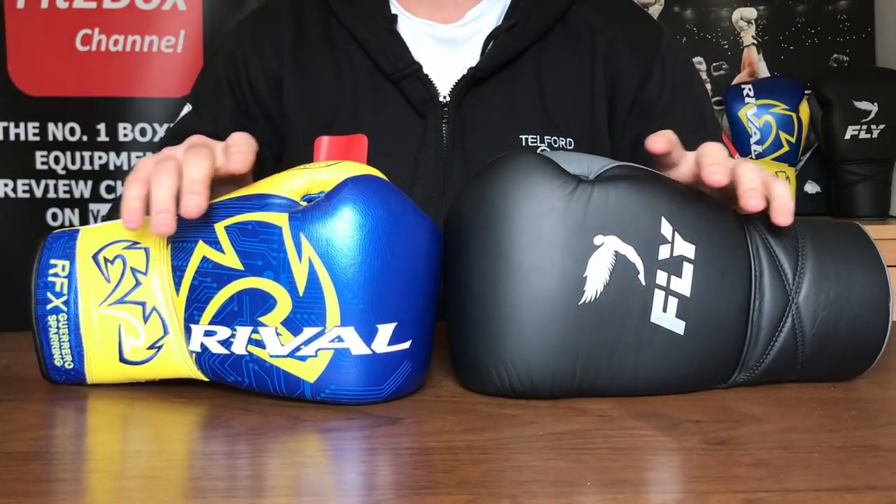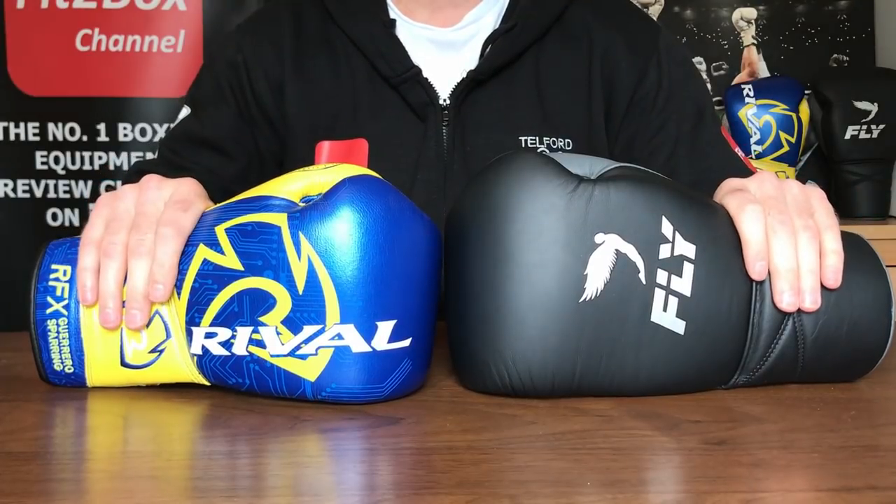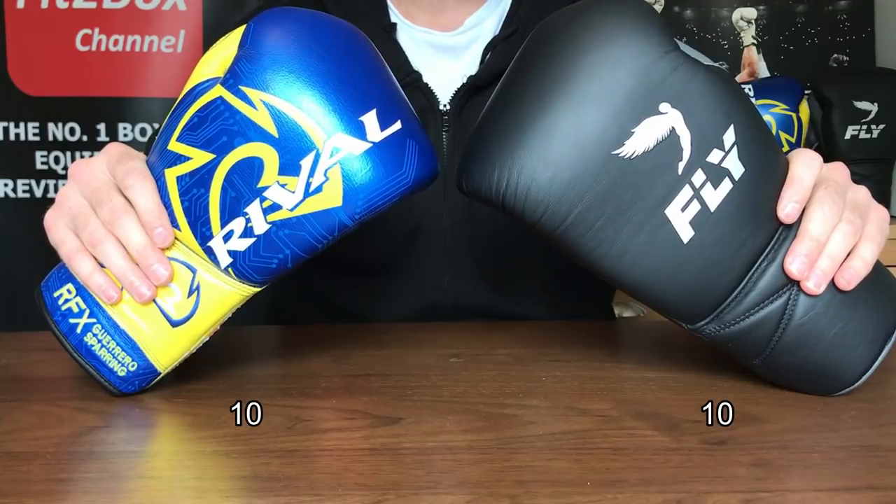Round seven: quality and durability. Both of these gloves are quality, and both will last a long time. Round seven: 10-10.